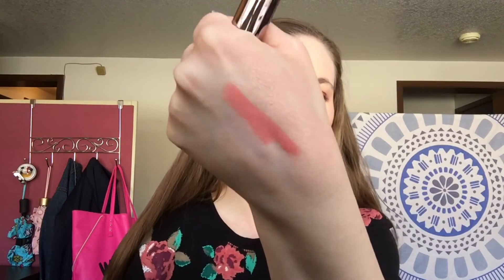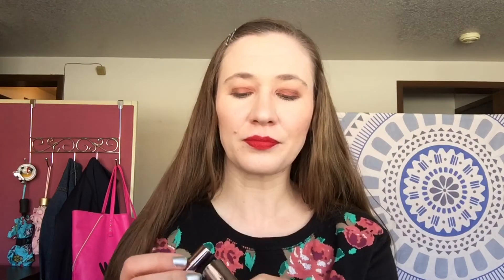I also picked up a Vice lipstick — one of the ones that was on sale. This is the shade Unicorn, which cracks me up because it's just a peachy color. I really do like Urban Decay's lipsticks and this is a comfort matte formula.